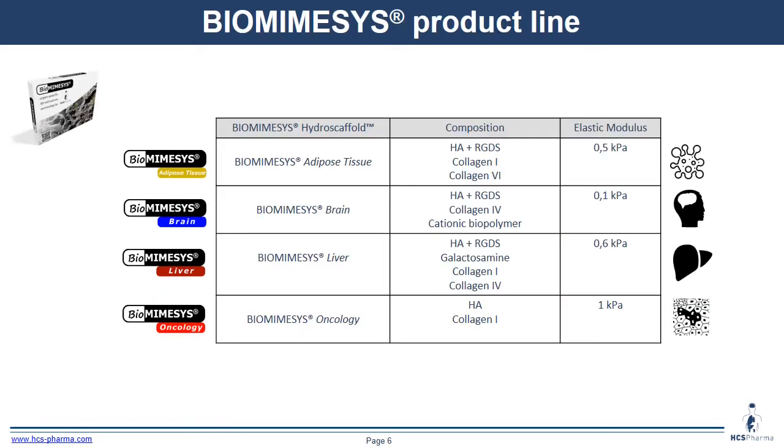Here we have different characteristics of the different Biomiesis variants with different compositions and different elastic moduli. For example, for the liver, we have galactosamine, collagen 1, and collagen 4.